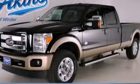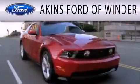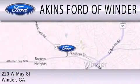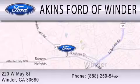Call or visit us right now and arrange your test drive today. Aikens Ford in Winder is dedicated to doing everything possible to ensure that the experience you have selecting your next vehicle is as pleasant as possible. We are located at 220 West May Street in Winder.